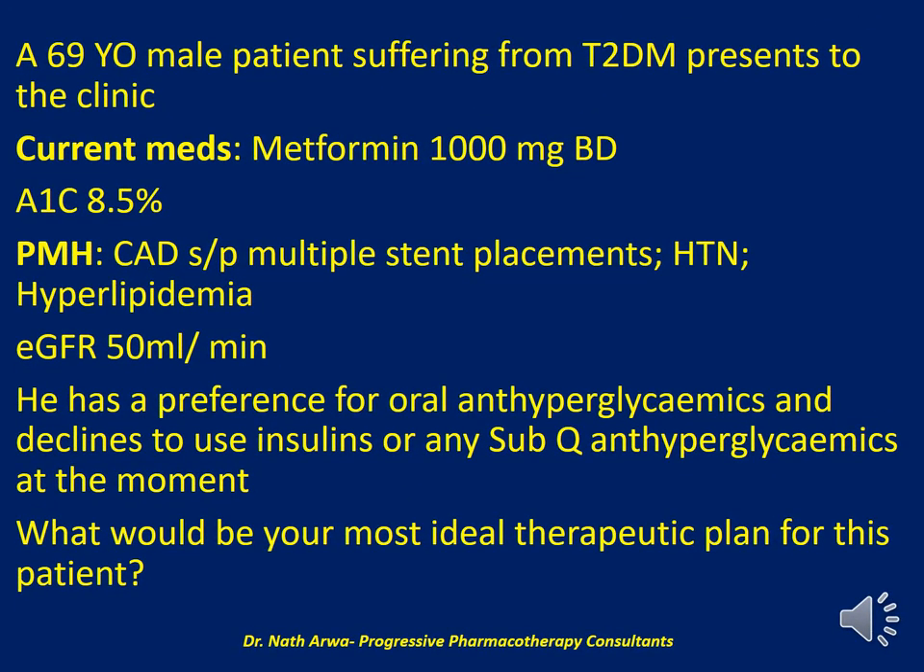Question number one reads: A 69-year-old male patient suffering from type 2 diabetes mellitus presents to the endocrinology clinic at your hospital. He currently takes 1,000 mg of metformin twice daily orally after breakfast and dinner. His A1C is 8.5%. He has a past medical history of coronary artery disease status post multiple stent placements. He is hypertensive and suffers from hyperlipidemia. According to your lab, the eGFR is 50 ml per minute.